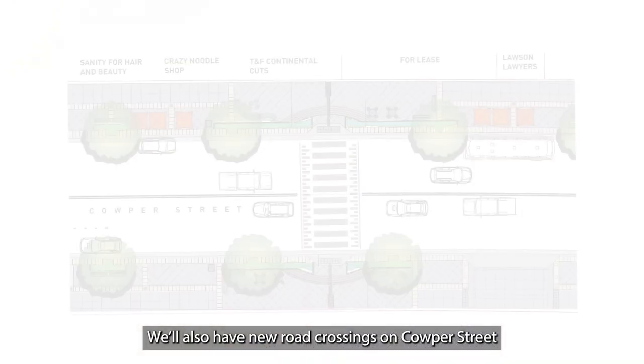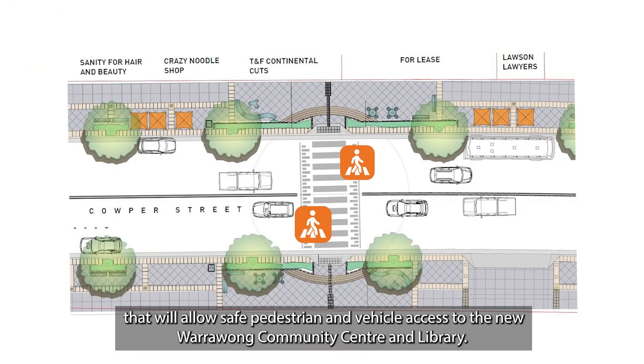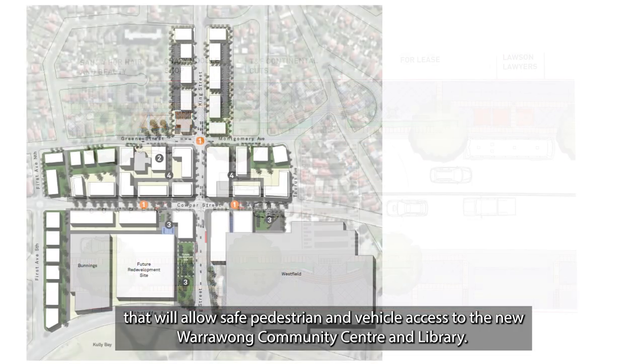We'll also have new road crossings on Culper Street that will allow safe pedestrian and vehicle access to the new Warrawong Community Centre and Library.